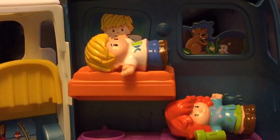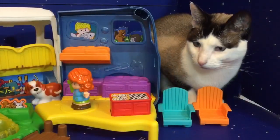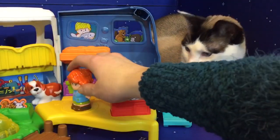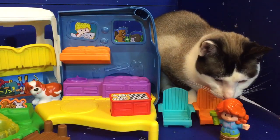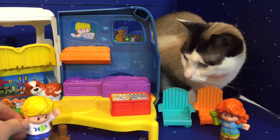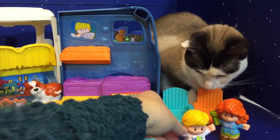Lights are out and even Kitty's going to bed. Good night. It's morning time and it's time to pack up the camper and go home. Everyone needs to get out of the camper so we can close it up — even Puppy Dog.